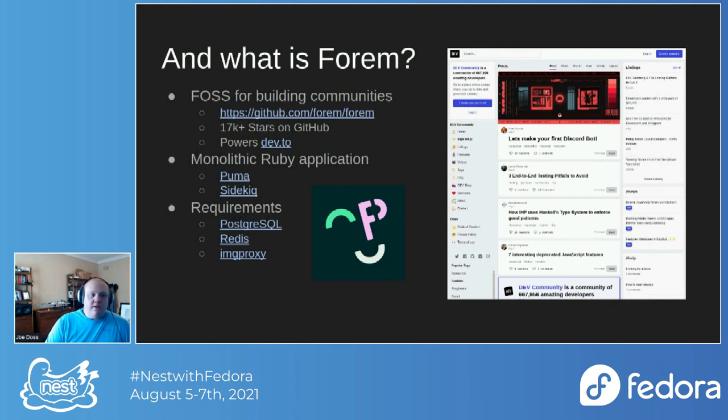Forum is a monolithic Ruby application with two main processes: a web server through Puma, and a background worker process through Sidekiq. It has three external dependencies: Postgres, Redis, and Image Proxy — those are the only outside-in dependencies you need to run the software.